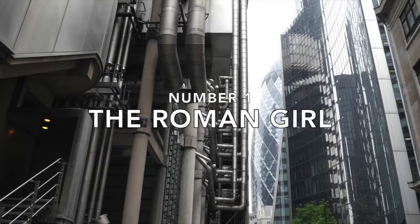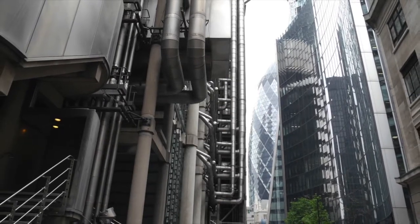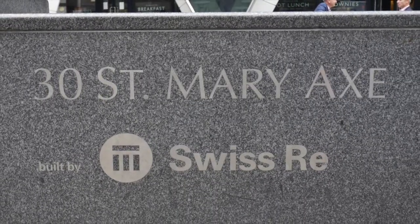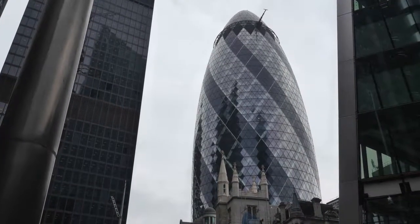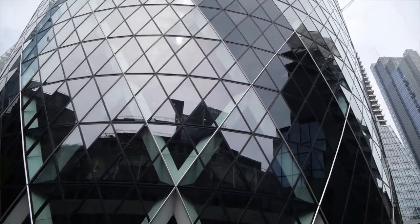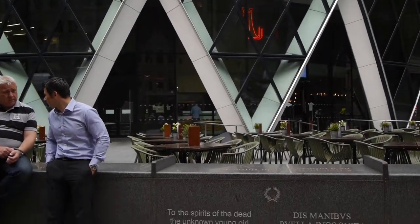Number one: the Roman girl. You all know the Gherkin, an iconic London building at 30 St Mary Axe, named after the medieval church that used to stand on the site. When the site was cleared after the 10th of April 1992 bomb attack, an interesting archaeological item was found — the carefully buried remains of a teenage girl dating to about 400 AD.